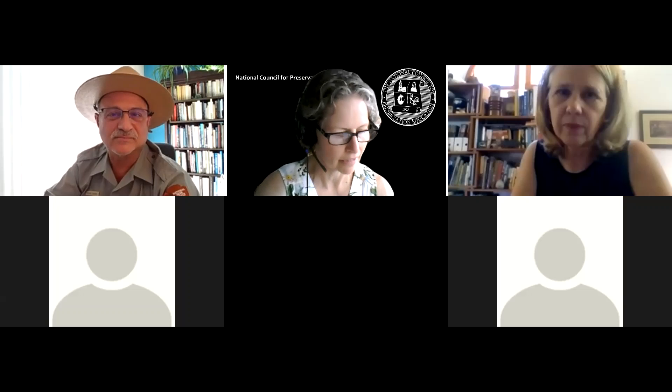I don't see any more questions at least right at this moment, so we're going to move on to our last speaker: Caroline Alderson.